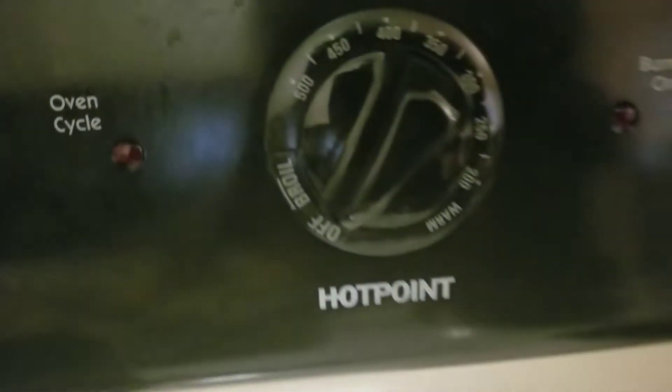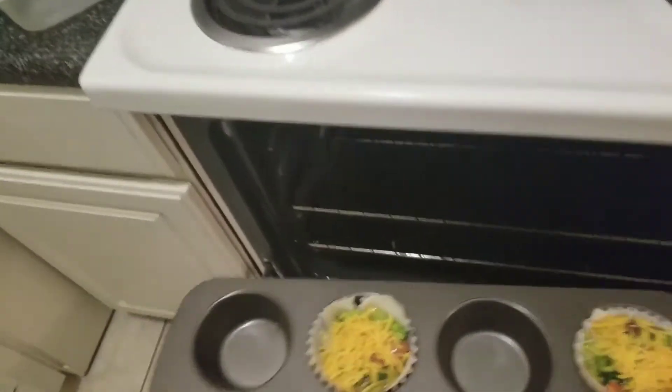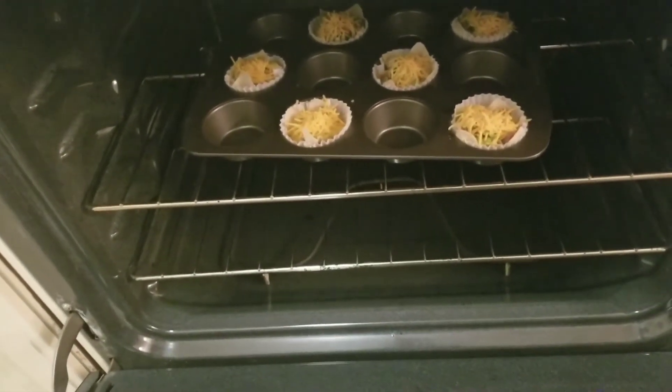I've preheated the oven to 400 degrees. Pop them in the oven — they only need to be in there for about 10 minutes, so I'll be back once they're done.